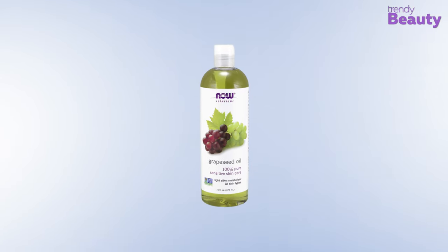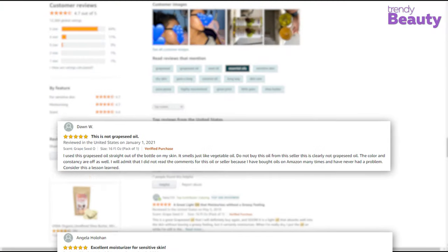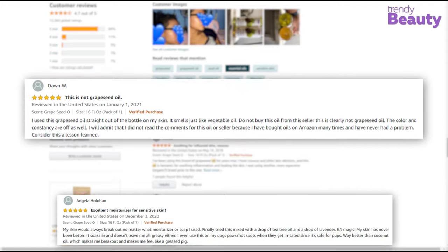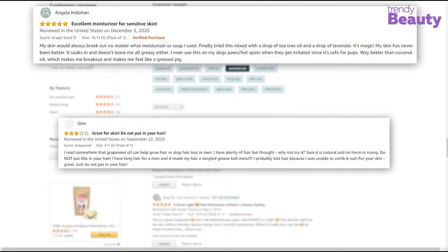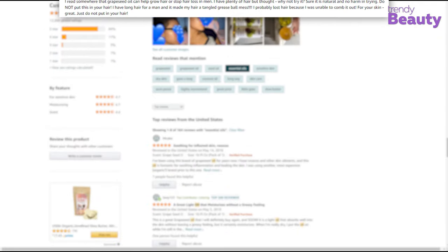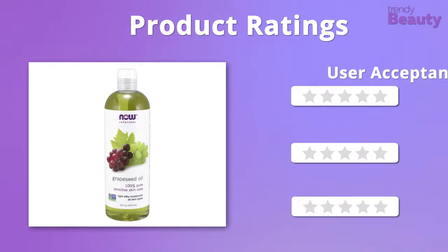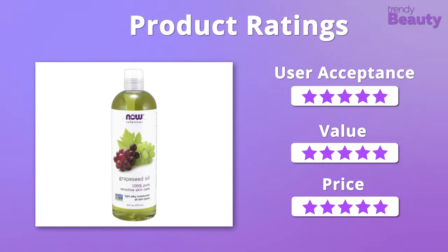This facial oil is loved by its users and has earned quite the popularity. They love how the oil works great against acne and acne scars while providing a moisturizing feeling. A few users did express disappointment after using it. This facial oil comes at a great price and has a beneficial formula, so it gets 5 out of 5 stars from our side.